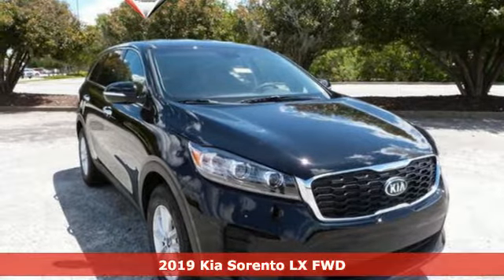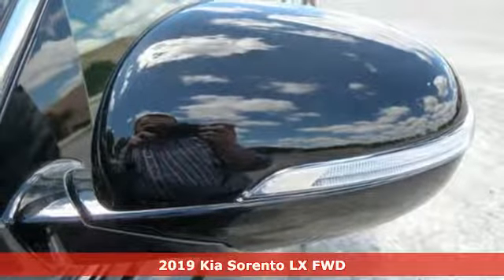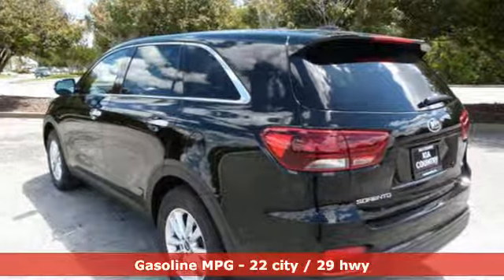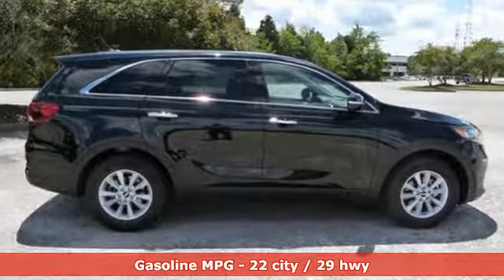It's a new 2019 Kia Sorento. Your life requires you to be adaptive, and your vehicle should be, too. This Sorento's the perfect fit for everything you need it to be. It comes with the features you need and, better yet, want.